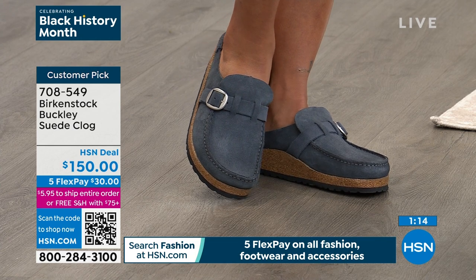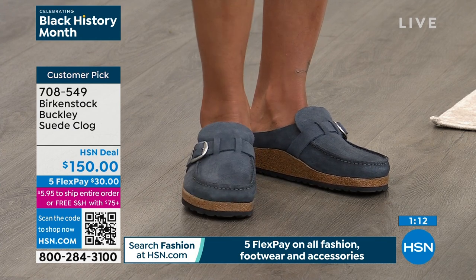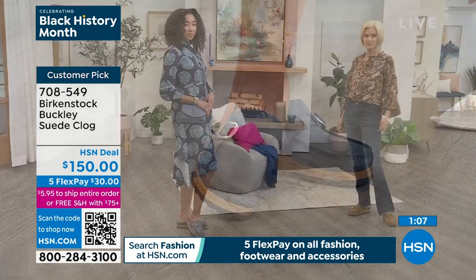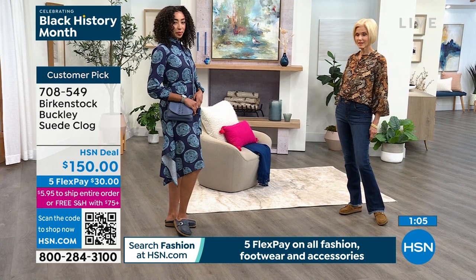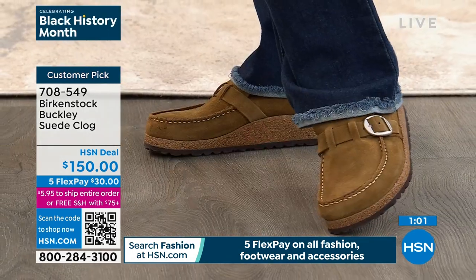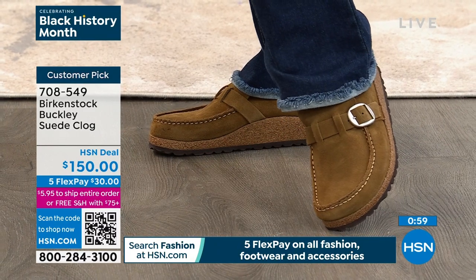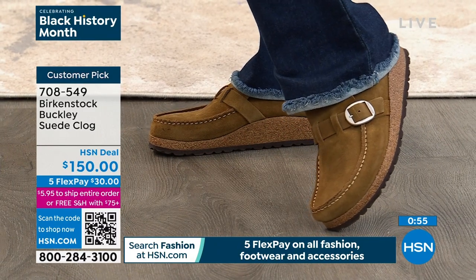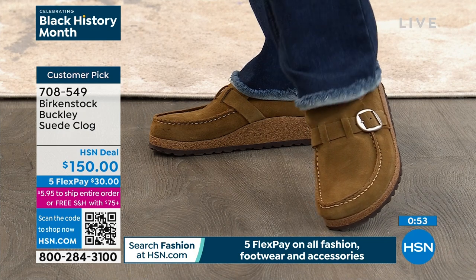Countdown — 10 minutes away from the amazing Arizona, the number one bestseller for us here at HSN, probably in retail too. I own the Arizona in gold and also in light tan — it's always my go-to and travel shoe because it works with absolutely anything in your wardrobe. This gold you can definitely dress up. $110 is your price. In fashion, five FlexPay payments are available on everything.